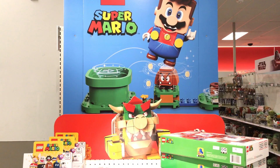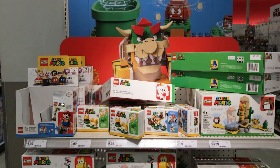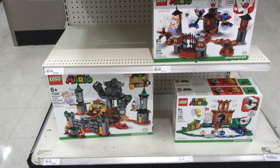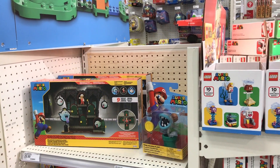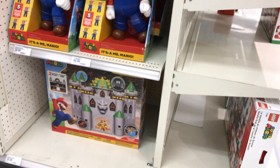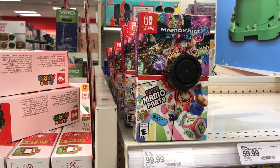One thing I do see here in Target is a really good collection of the new Super Mario Legos. These are very popular. Are you guys collecting these? Does anyone have these? Leave me a comment and let me know what you think of them.